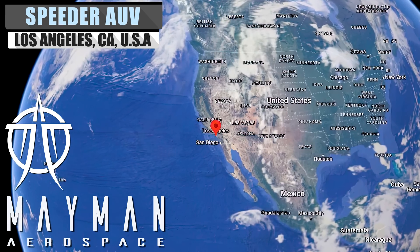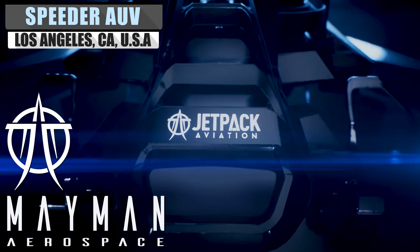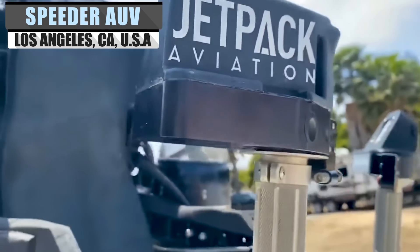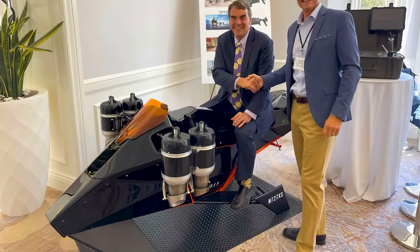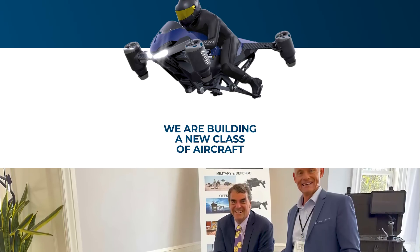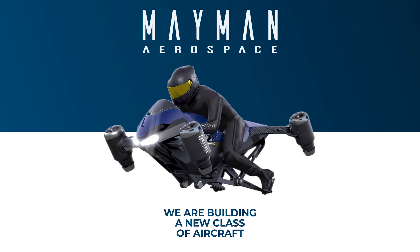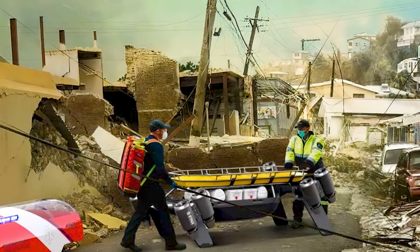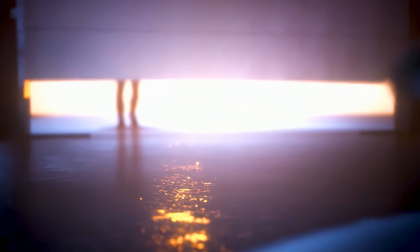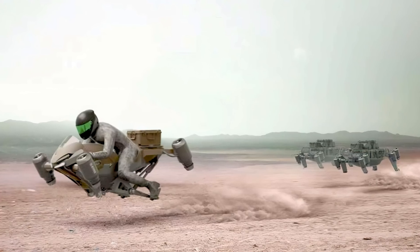Jetpack Aviation has been developing Vertical Takeoff and Landing, or VTOL, vehicles for over 10 years. You may know it for its jetpacks, which put it on the map way back when. But did you know that it has branched out from the personal luxury toys? Jetpack Aviation has established Maiman Aerospace to handle the design and development of VTOLs meant for something a bit greater than a fun time. One of the ways that Maiman Aerospace will tackle those means of greatness is through the Speeder AUV, which we will be covering in today's video.